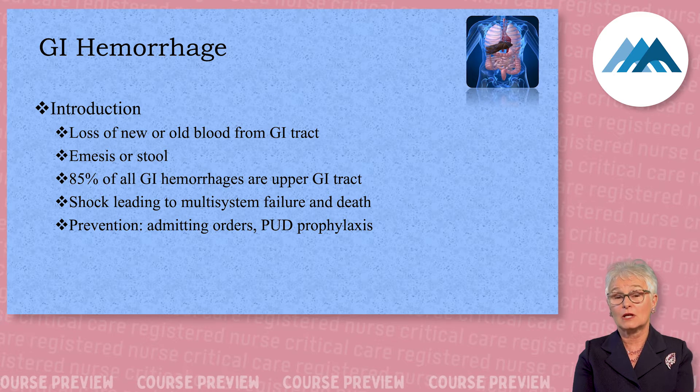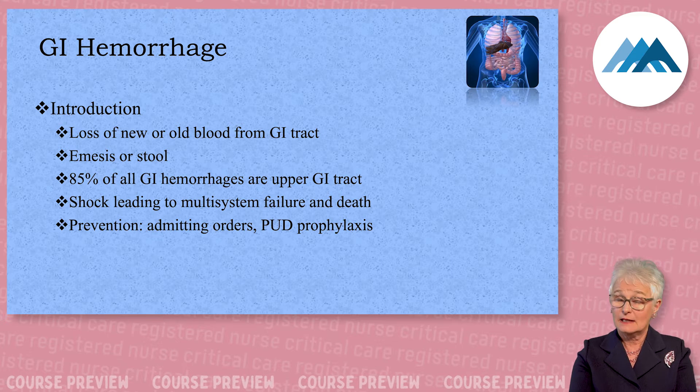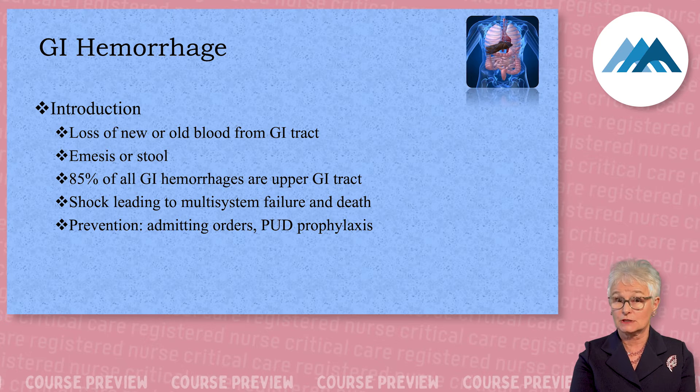Frank red blood per rectum is a hemorrhoidal bleed. And remember, if the patient has portal hypertension, that hemorrhoid could cause exsanguination.